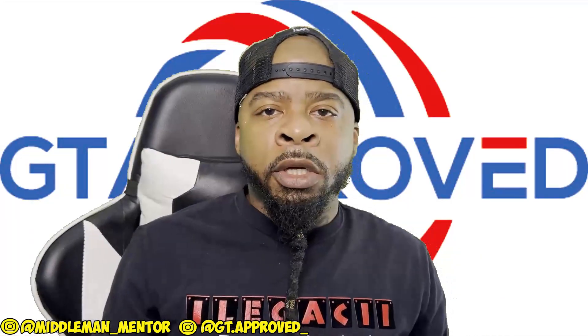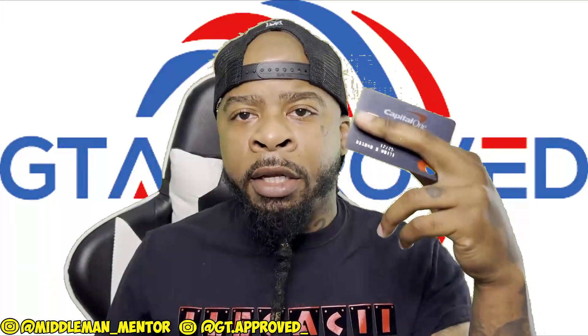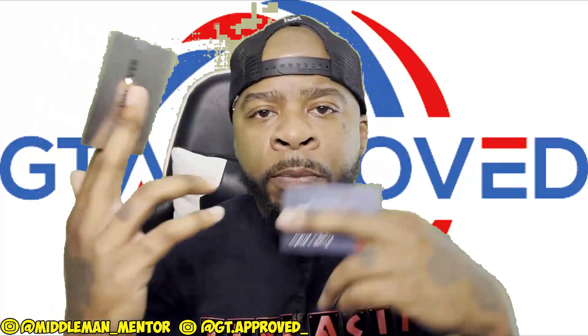So we have a week to 10 days to utilize the funding from this card, hiding it. And then when this card is due, we pay it back off.